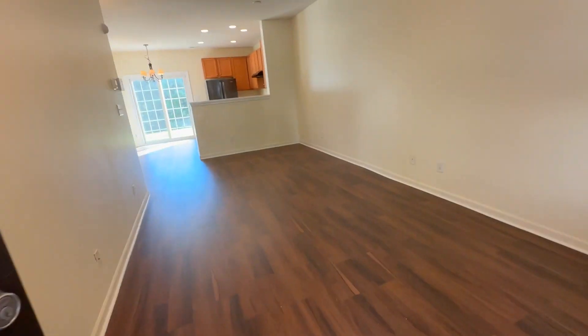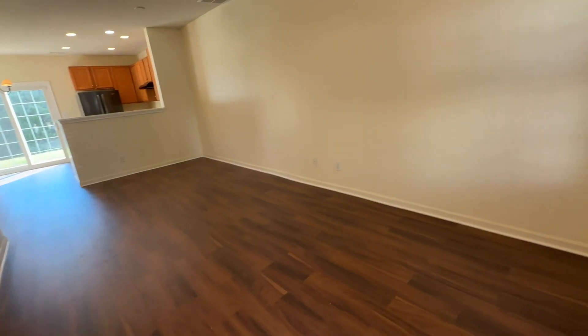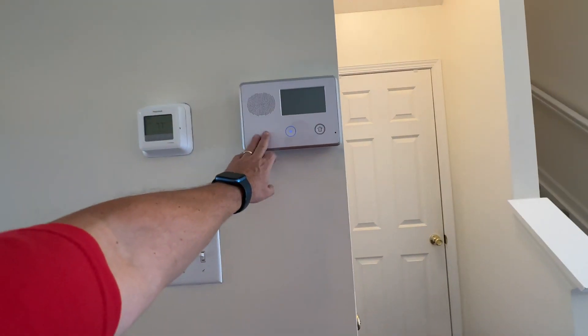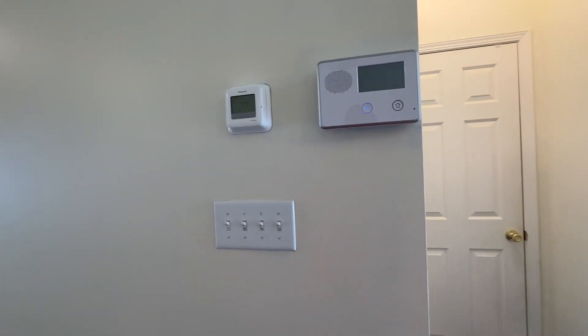It has been updated and remodeled. It has fresh paint, custom flooring, and an alarm system that you can choose to activate as long as you're willing to pay the activation fee — I think that's with CPI.